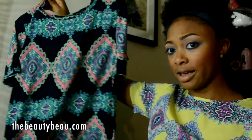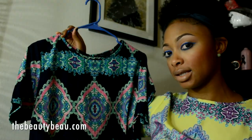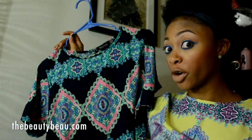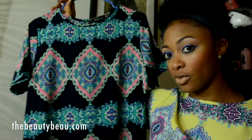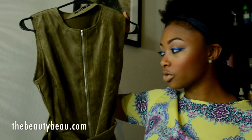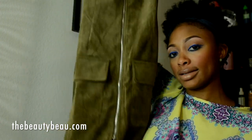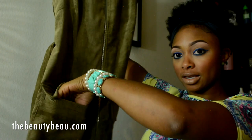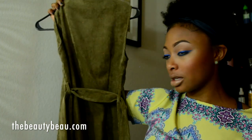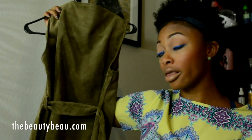I got a UK size 10, which is a US size 6. I would recommend sizing up, especially if you have more curves than me, because it does fit a little tight around curves. I also got this corduroy dress, which is a UK size 10 as well, in an olive color. It ties around the waist. It zips all the way from the bottom to the neck, and it has cute little flap pockets — two pockets on each side. It's very much on trend with the utility style. Really cute, perfect for the season.